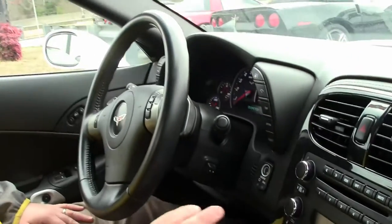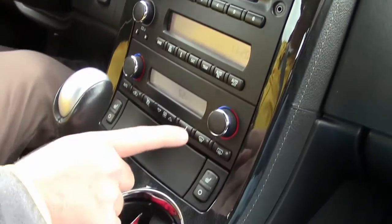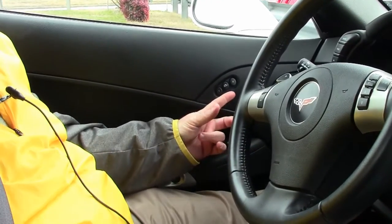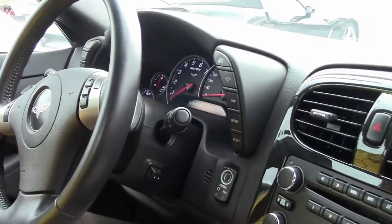Completely loaded — we have a six-disc changer with an iPod hookup, heated seats, dual zone climate control, Bluetooth, all of our stereo controls right on the steering wheel, memory seats, and tilt and telescoping wheel with the heads-up display and a power top.